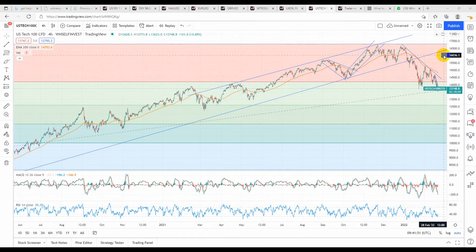Overall I'm staying on the short side of the markets, but I think there's a quick buy trade on the Nasdaq 100 to around the $16,000 level before continuing the big sell.